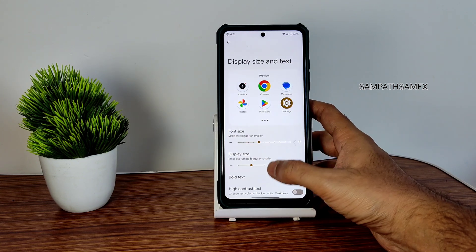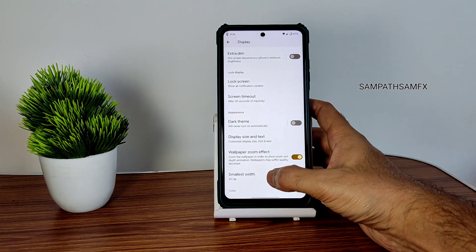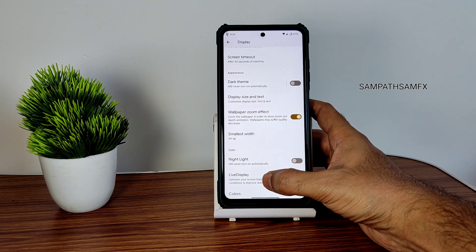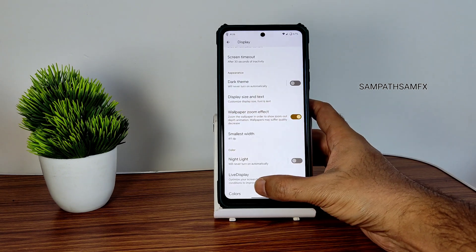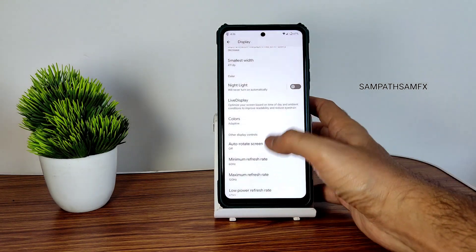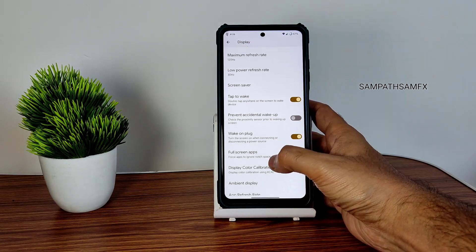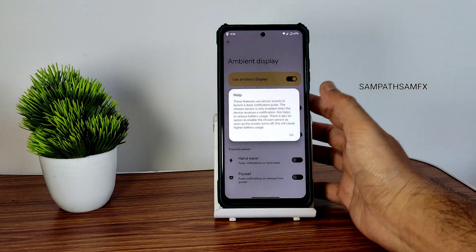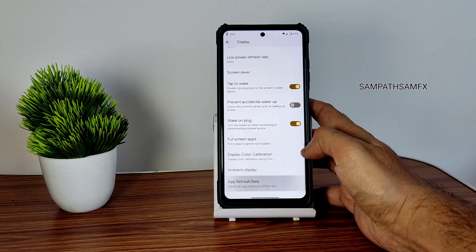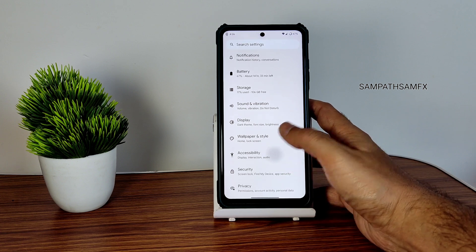The screen timeout can be set up to 30 minutes, and dark theme can be scheduled. Display size and text can be increased to make things look better. Night light can also be scheduled with adjustable intensity. Live display options are given, and there are many color options. Maximum, minimum, and low-power refresh rate can be adjusted from here. Tap to wake is working fine, and ambient display is available for per-app notifications.